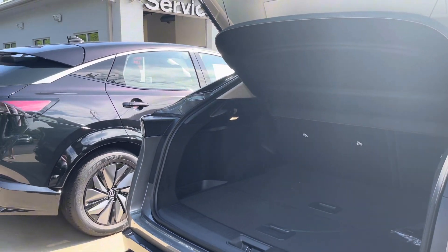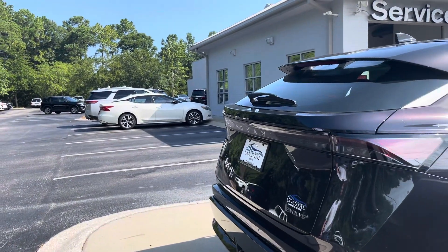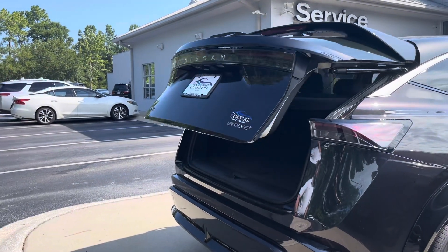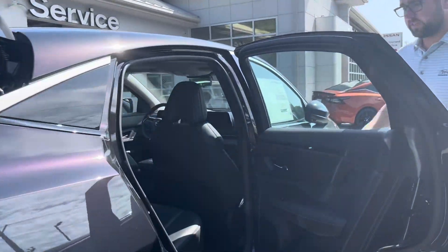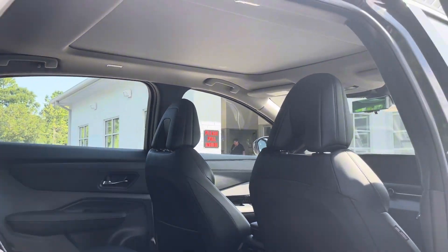If you work your way over here to the Evolve Plus, there are a couple of differences with this one. Starting from the back, the Evolve Plus adds the power liftgate. In addition to that, if you look into the back and up at the roof, you're going to notice a full moonroof — this model adds the moonroof.